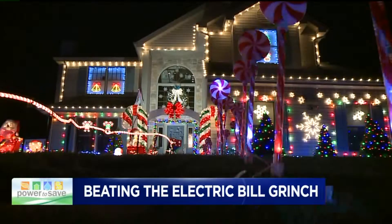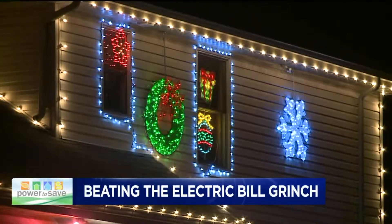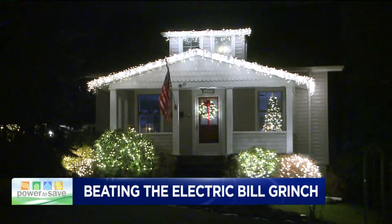It's that time of year. Holiday light displays are popping up in neighborhoods here and all across northeastern and central Pennsylvania.